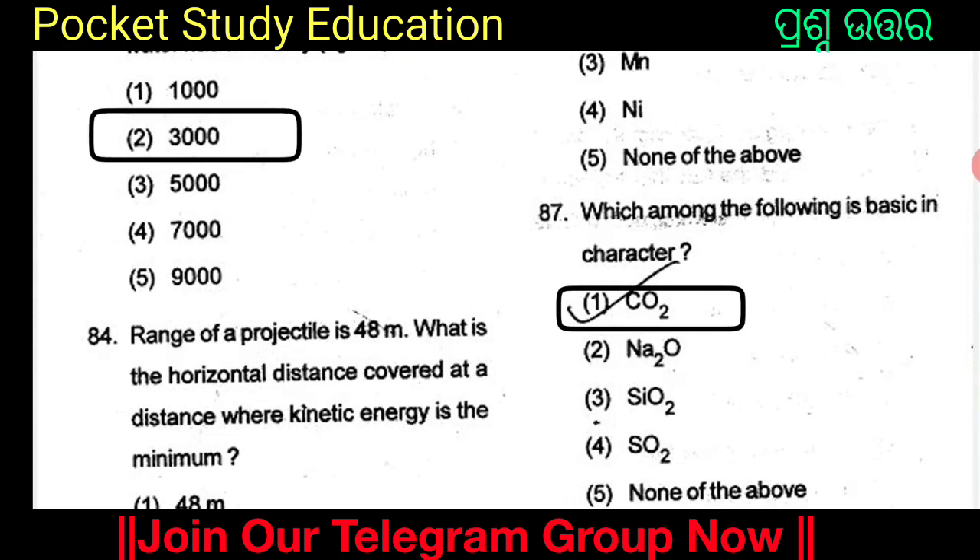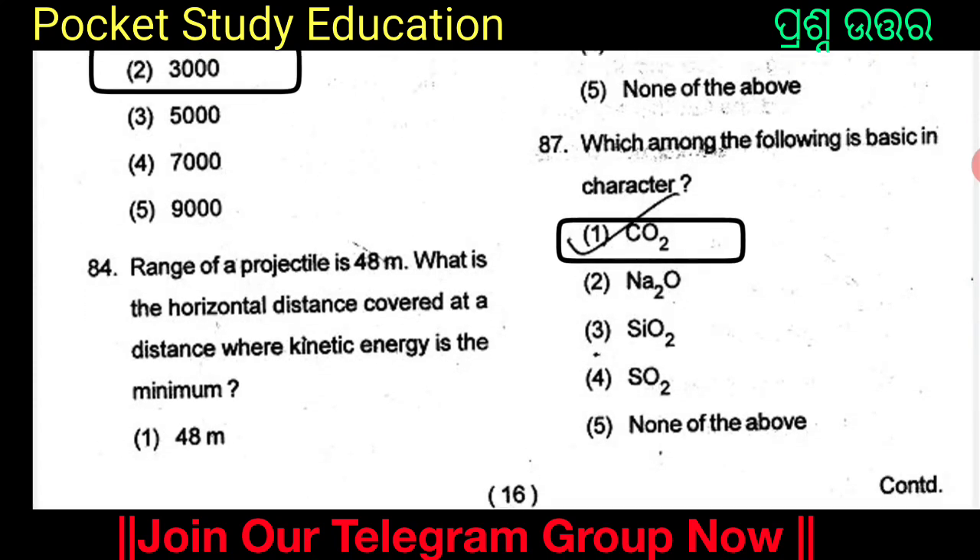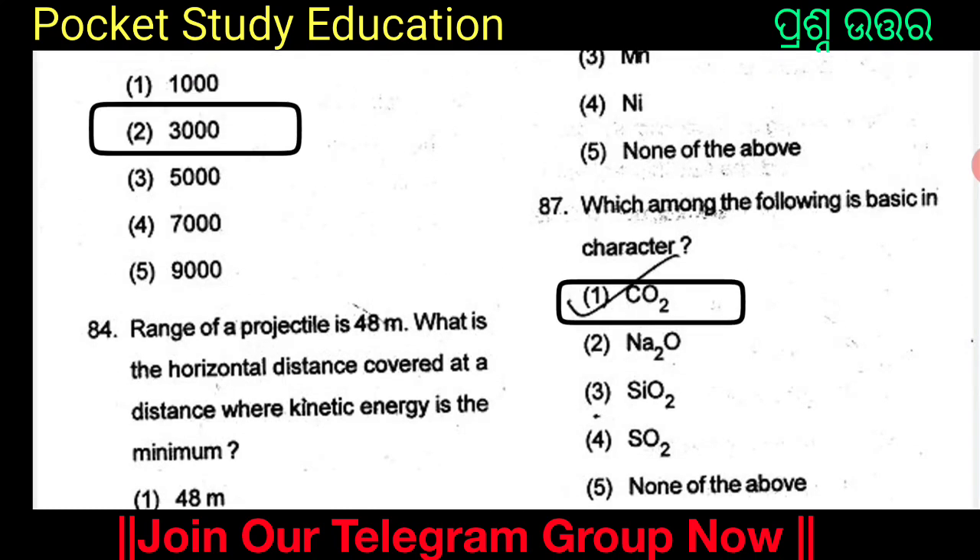Which among the following is basic in character? Option 2: Na₂O. The options include SiO₂, SO₂, and none of the above. Option 1 is CO₂.